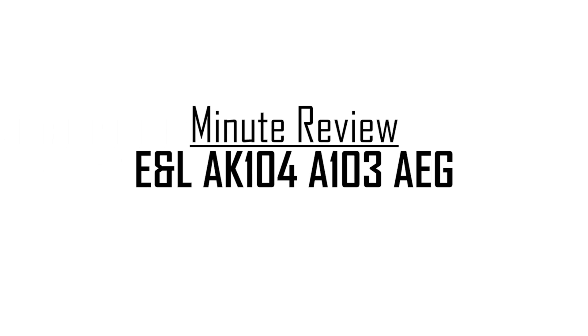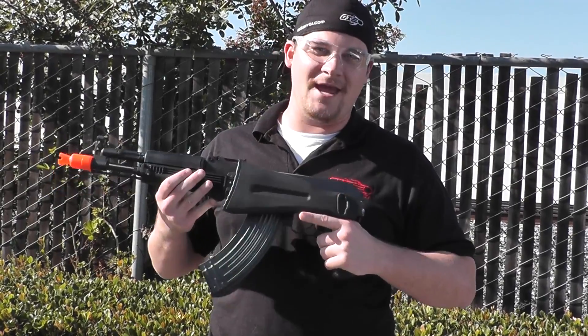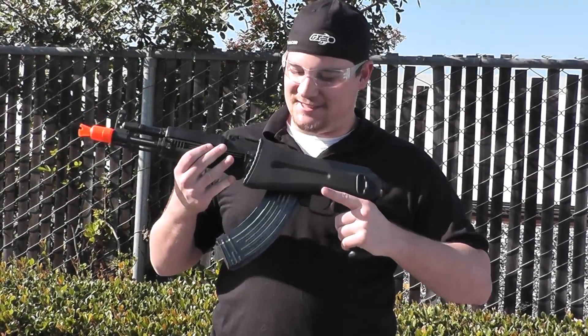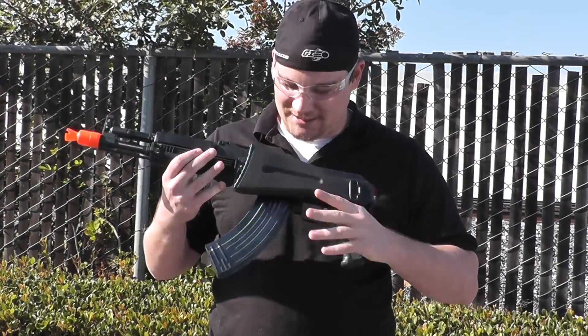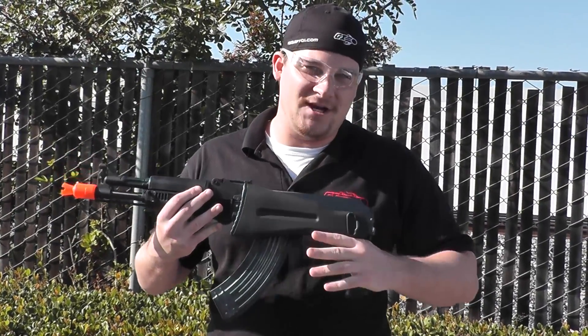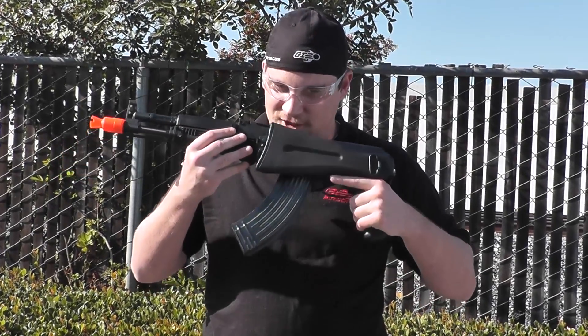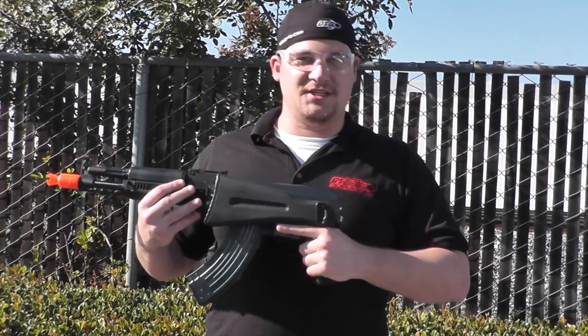What's up guys, Bantha Bill here with another one minute review or less, and today I have the EML AK-104A-103. I must say this thing does not feel like an airsoft gun — it really does feel like a real AK. That is because it is made using the same processes as well as the same steel as the real AK, so you have that fresh, just-stamped smell.